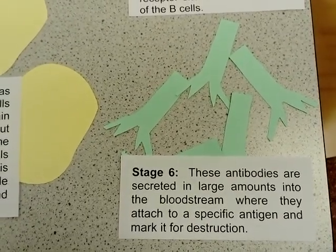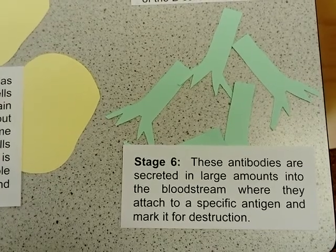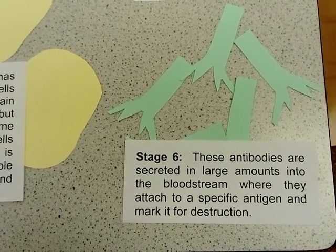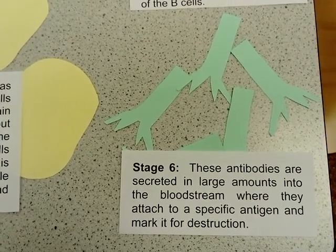These antibodies are then secreted in large amounts into the bloodstream, where they can either immobilise the pathogen or aid in destroying them.